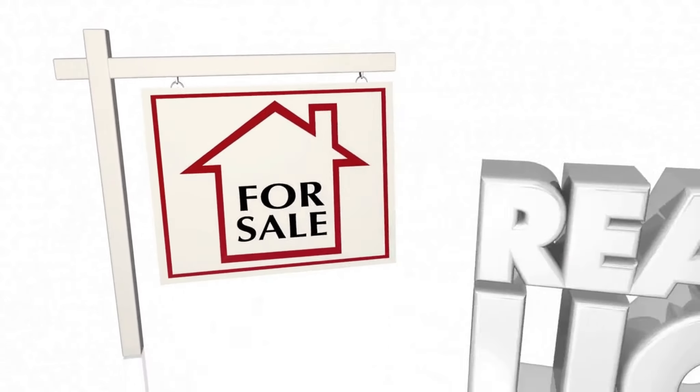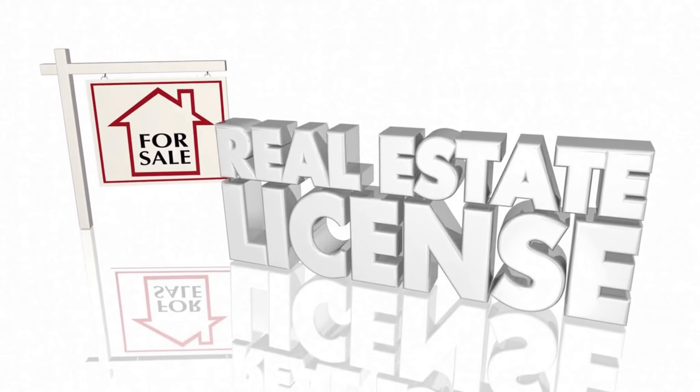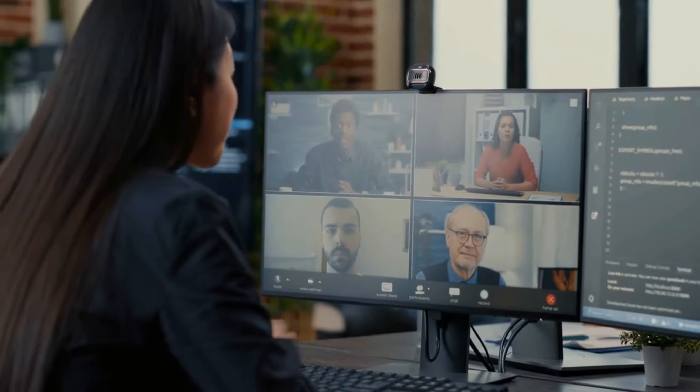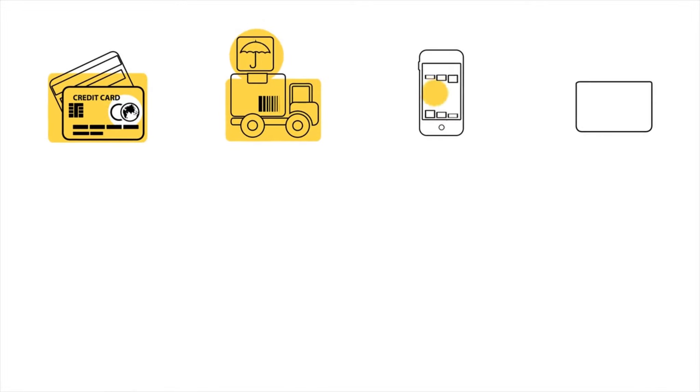Agency License. During the initial launch period only, they are including a full agency license worth $997 at zero cost to you. This means you can use Viral Traffic Code for your clients and charge them whatever price you want. They also include additional training on how to get these clients.